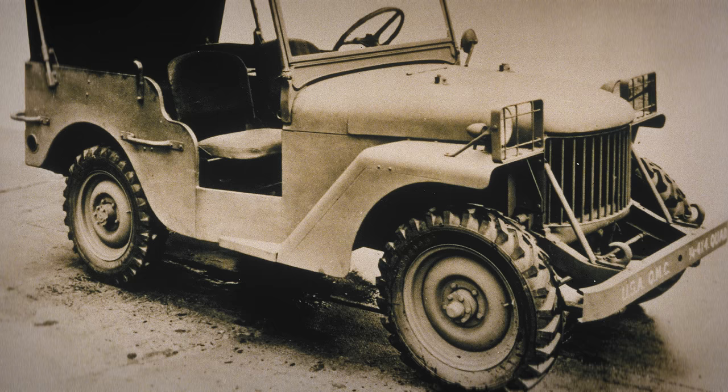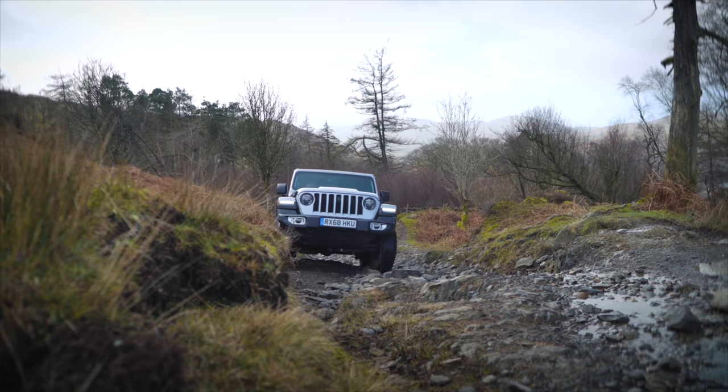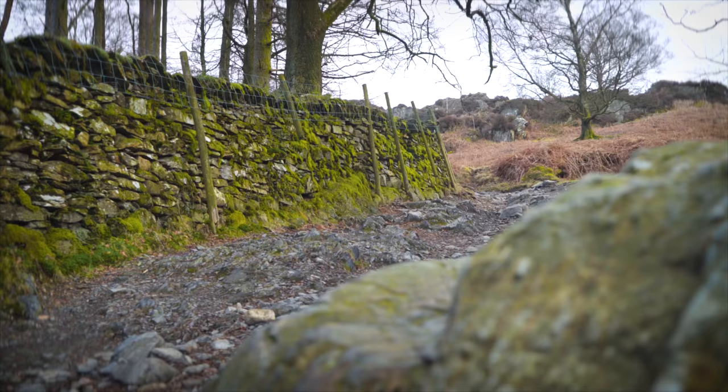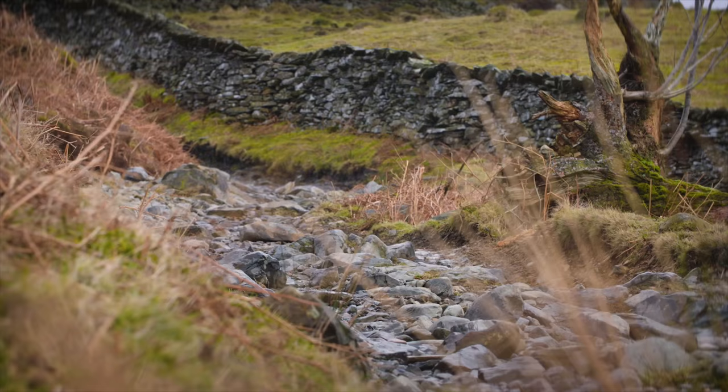Times have changed since the Willys MB, which derived back when the world was at war for the second time. But the appeal of an off-roader has remained as steadfast as the vehicles themselves, and in actual fact they're more popular than ever. The first Wrangler arrived much later in 1986 and is therefore an indirect descendant. But you need only take one look at those round headlights, the level of ground clearance and rugged styling to know this is a vehicle that cares most about conquering Mother Nature. In its 2019 4th generation variant, the Jeep Wrangler looks just like a Jeep.